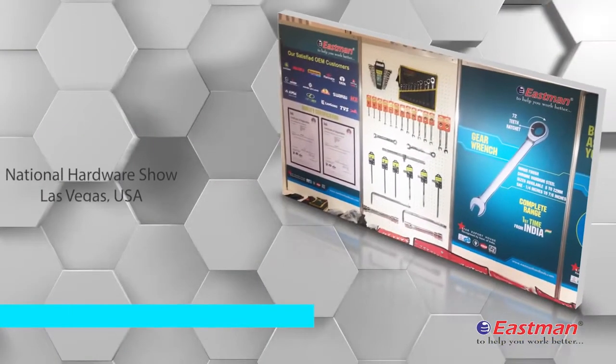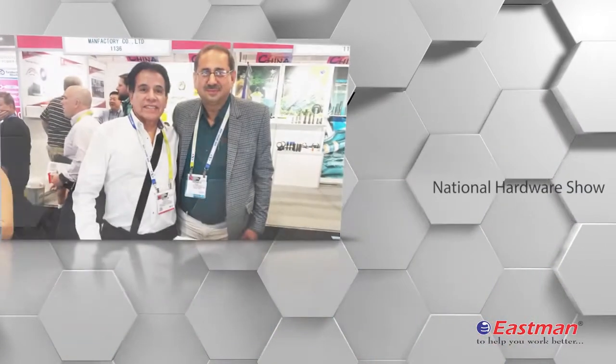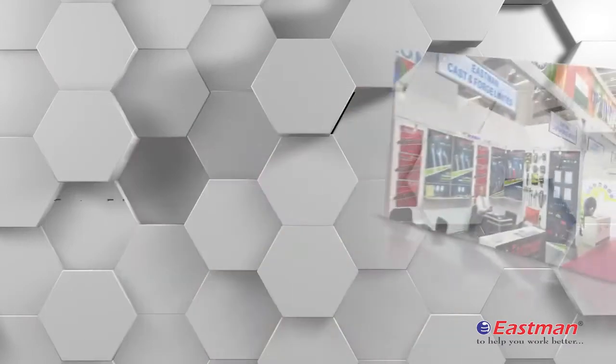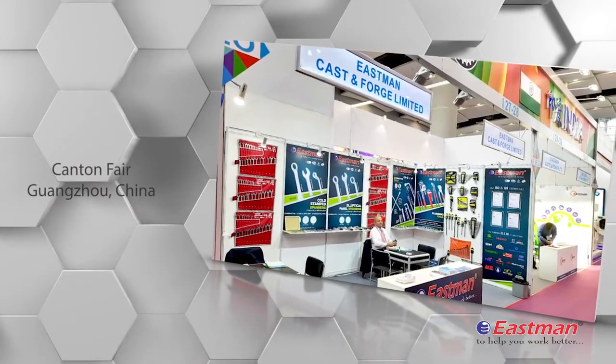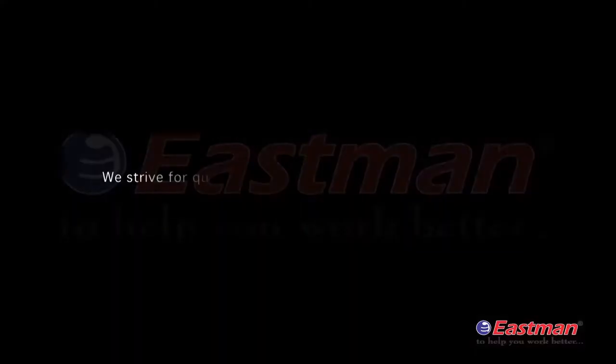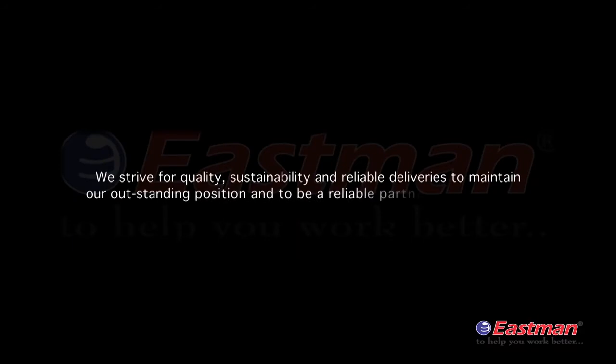Our long history of participation in international fairs to showcase our product range has helped us enhance our client reach. Over 25 years of partnership with our customers have helped us define the way we do our business. We strive for quality, sustainability and reliable deliveries to maintain our outstanding position and to be a reliable partner for our customers.